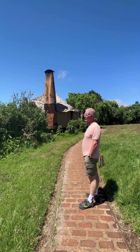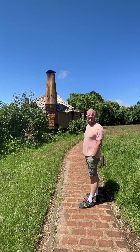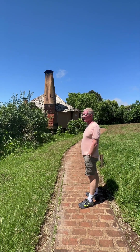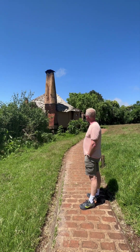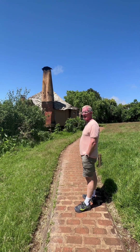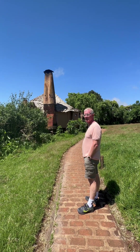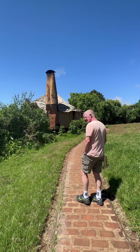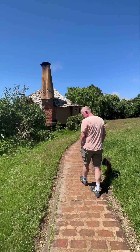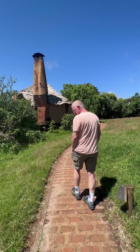We just arrived at the Ngorongoro Crater and we checked into the Ngorongoro Lodge. They tell us it's a mesh of Maasai and Versailles. So let's go see how French Provincial mixes with Maasai.